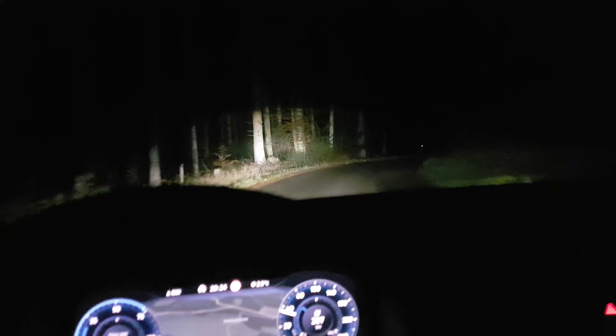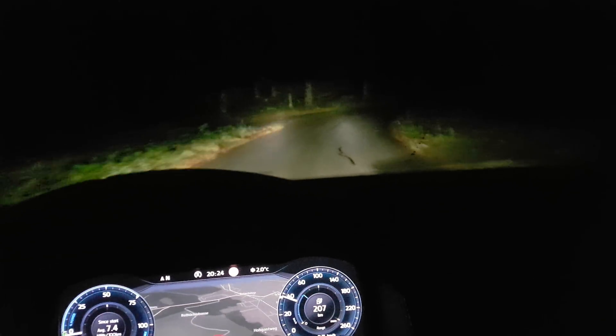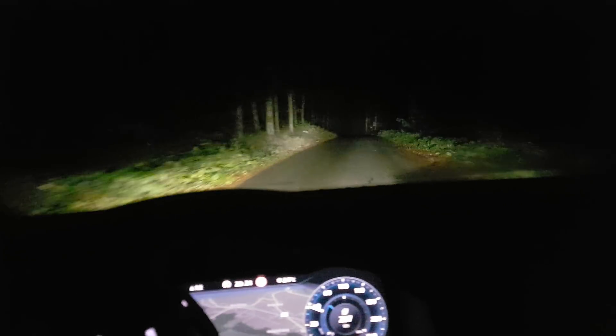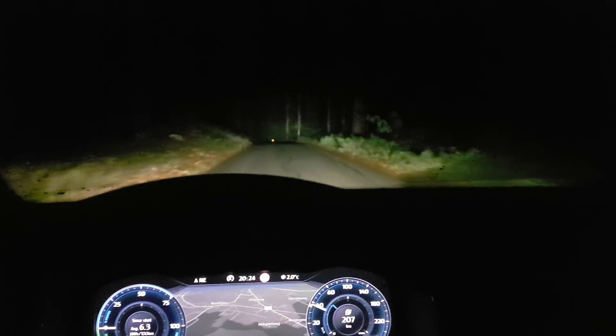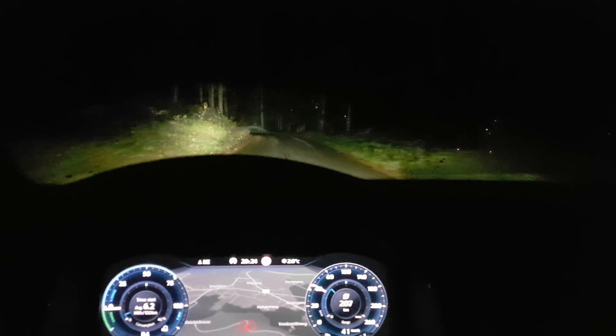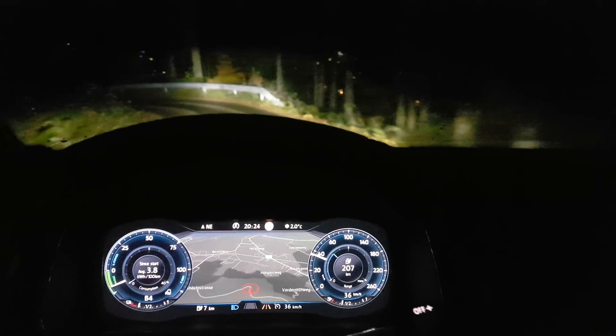Hey guys, today I want to show you the light from the Golf GTE, the new Golf from 2017, and the light is amazing. Look, you can see when you turn right the light goes right, when you turn left the light goes left. So it's amazing. The light is fantastic. I love it.